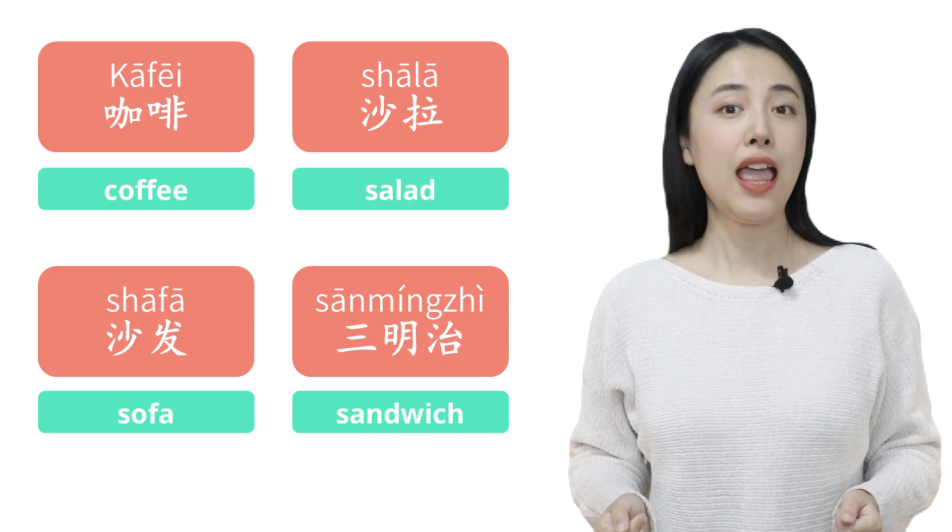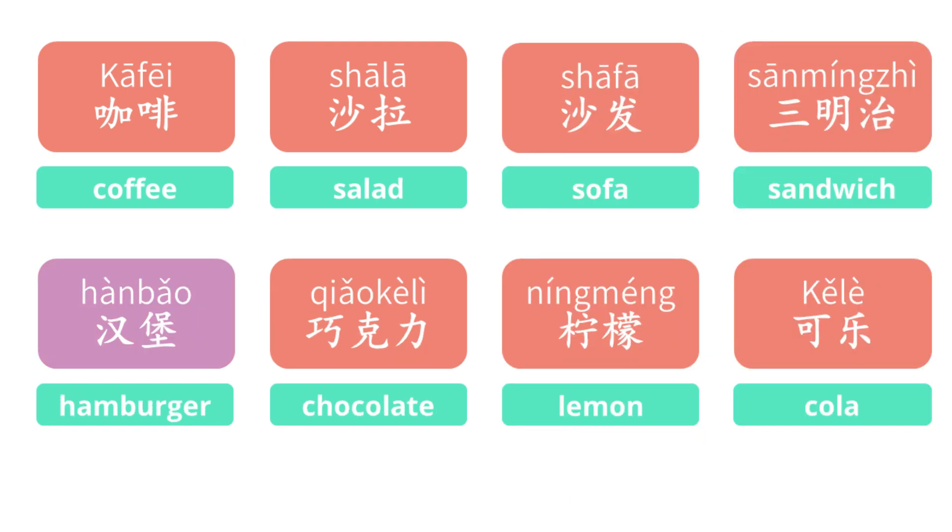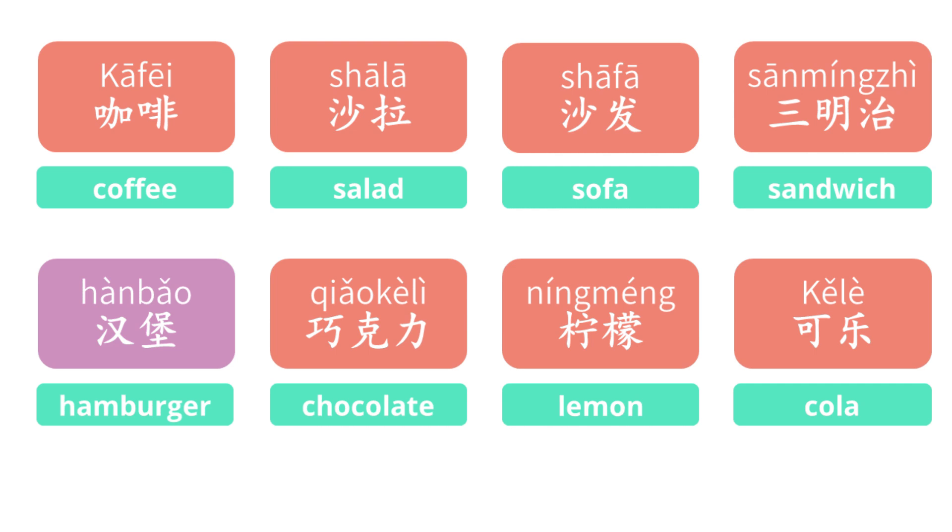三明治, sandwich. And we have more loan words like 汉堡, hamburger; 巧克力, chocolate; 柠檬, lemon; 可乐, cola. Wow! Is it amazing?